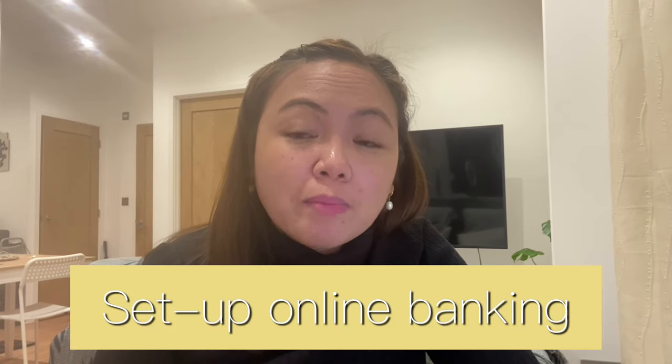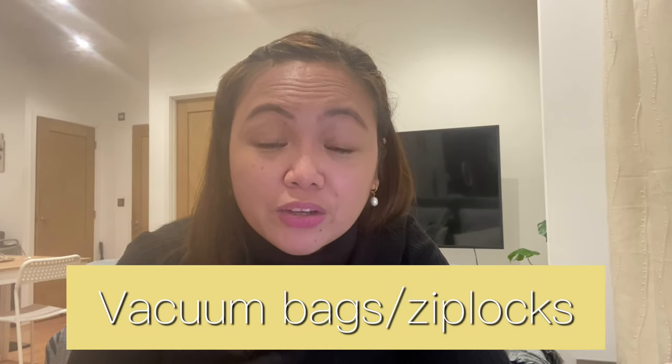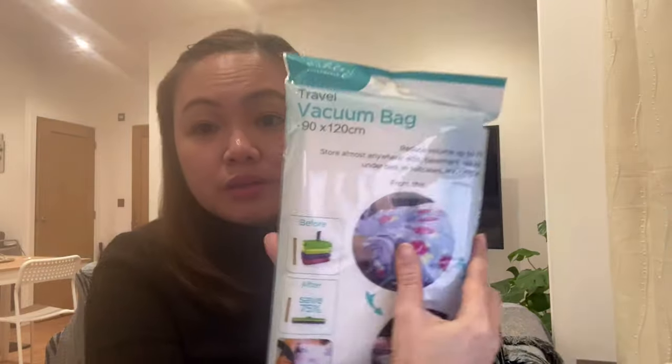Number four: set up your online mobile banking. Before you leave the Philippines, most banks there are already offering mobile banking. This gives you convenience when checking or keeping track of your money, or paying monthly responsibilities. Number five: use vacuum bags when packing bulky items like jackets — this will save space in your luggage. It will save at least 50% of space if you have winter clothes. Trust me.